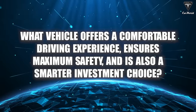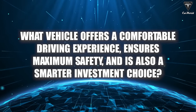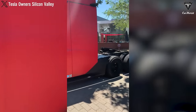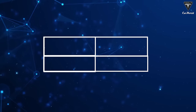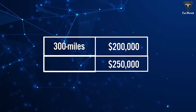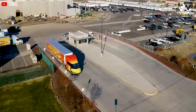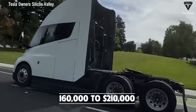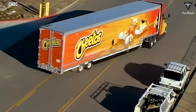What vehicle offers a comfortable driving experience, ensures maximum safety, and is also a smarter investment choice? One significant factor that sets Tesla Semi apart is its competitive pricing strategy aimed at disrupting the trucking industry. With starting prices ranging from $200,000 for the 300-mile range model to $250,000 for the 500-mile range model, Tesla Semi enters the market with a bold statement. Factoring in tax credits, these prices decrease to an attractive range of $160,000 to $210,000, making it an even more enticing option for fleet operators.